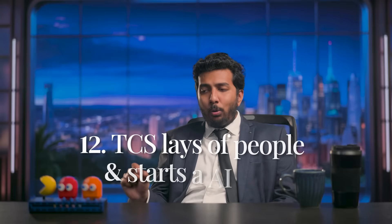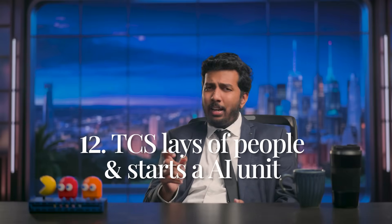Next up: TCS lays off people but also starts an AI unit. TCS laid off 12,000 people and announced an AI transformation unit all in the same breath. The message is clear — AI isn't just a productivity tool, it's part of how big corporations reorganize themselves. You automate some processes and suddenly a chunk of your payroll disappears. AI adoption is not hypothetical anymore — it's happening live, it's on payrolls. And if you think it's stopping at TCS, you're dreaming.